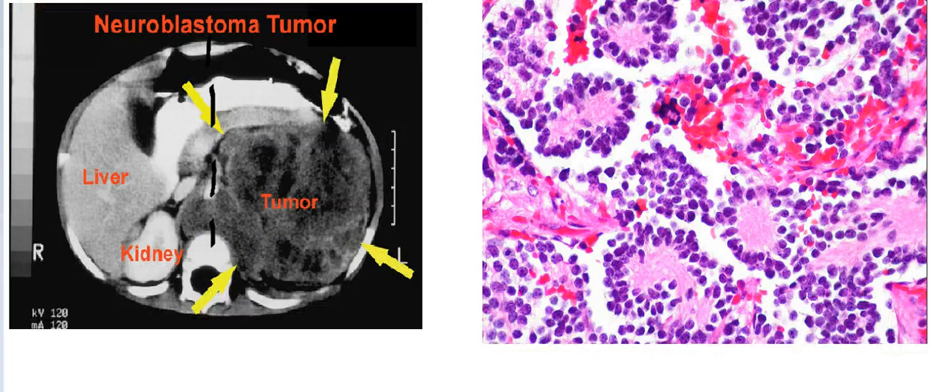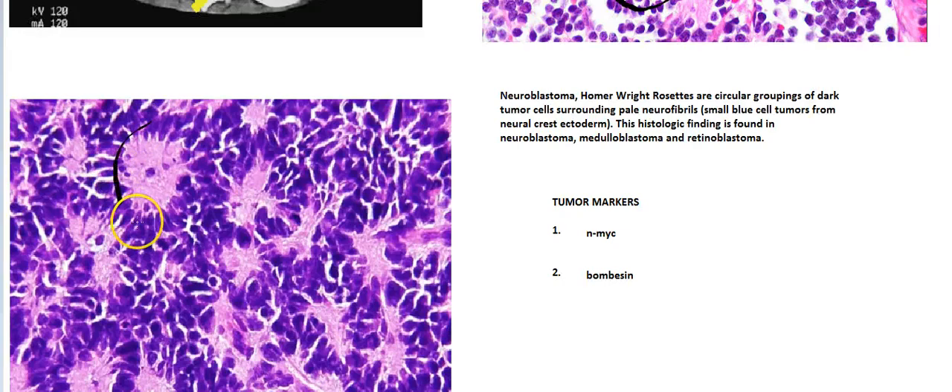Histologically, you'll find Homer-Wright rosettes. These are essentially a circle arrangement of dark tumor cells, with pink material in the center — those are neurofibrils. Homer-Wright rosettes are found in neuroblastoma, as well as medulloblastoma and retinoblastoma.